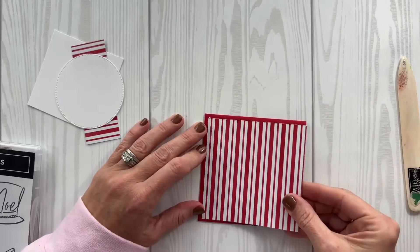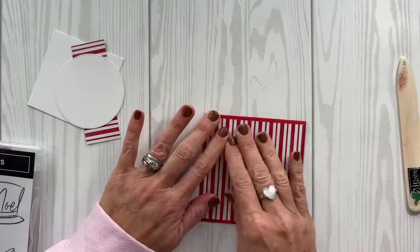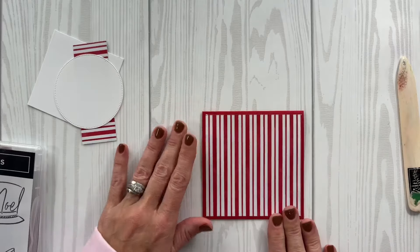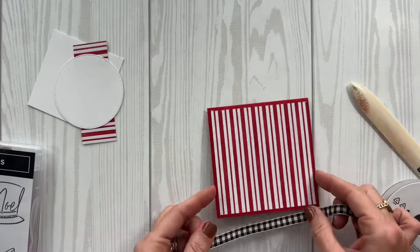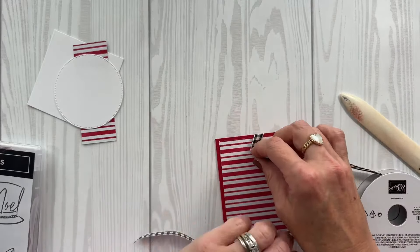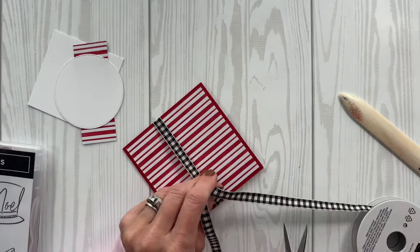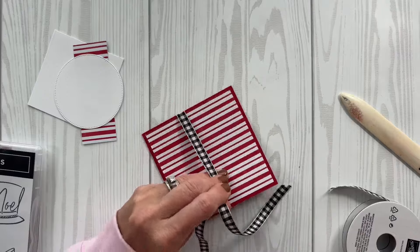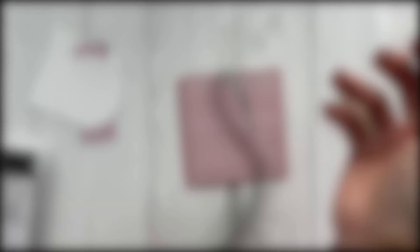This is awesome for scrapbooking, but also for some really awesome and cute card making. One of my favorite ribbons that I use a lot — and you guys come to expect from me — is our black and vanilla ribbon, but I use it with white too. At first I was worried it wouldn't work, but it goes really well with white. Let's go ahead and tie this bow.